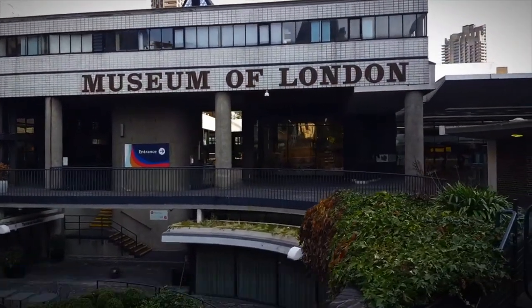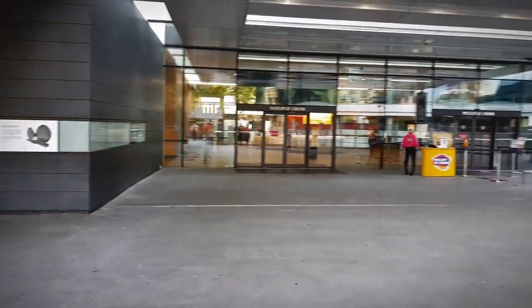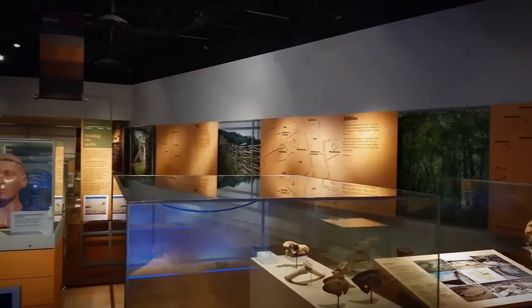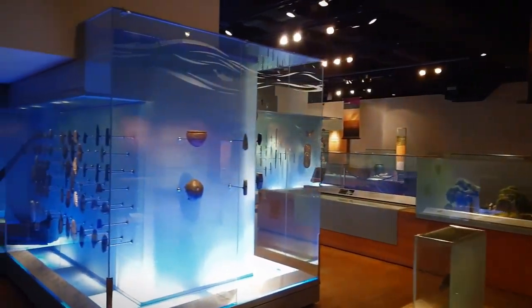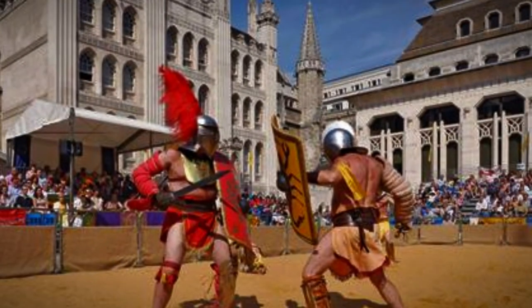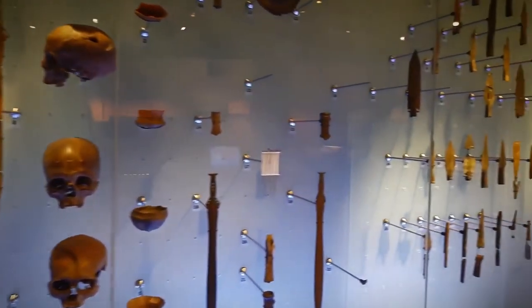Number 8: Museum of London. Step back in time at the Museum of London, the largest urban history museum in the world. Spanning nine galleries, this museum chronicles London's evolution from its Roman origins to its vibrant modern-day culture. Highlights include the Immersive Roman Gallery, where you can explore ancient artifacts and uncover the daily lives of Roman Londoners. It's a captivating journey through centuries of London's rich and diverse history.